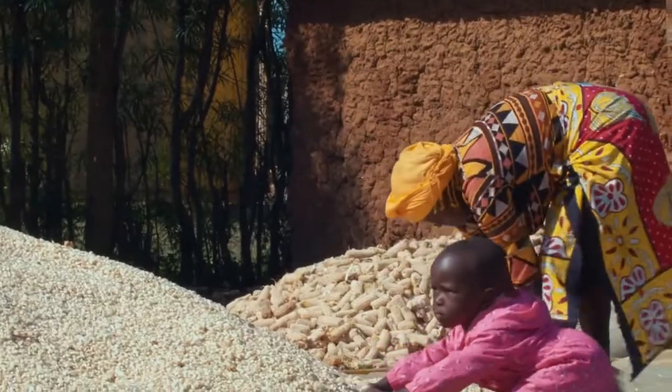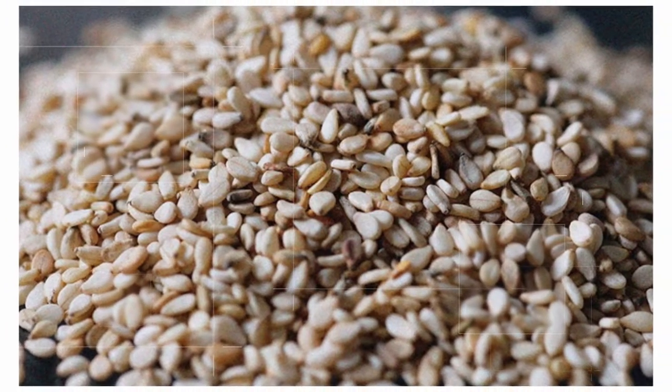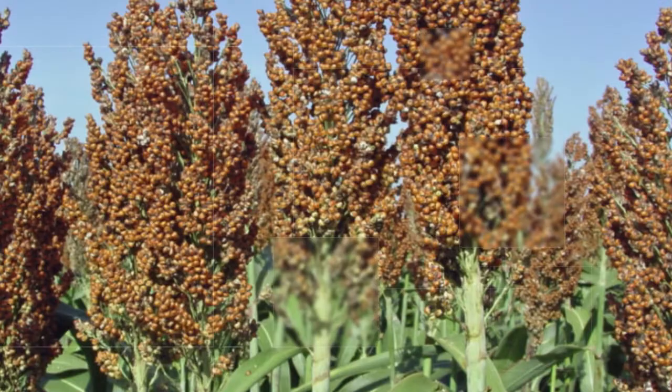To ensure a constant increase in income for the farmers, we introduce them to new production technologies and higher income crops, while assisting in planning to increase their land use for Grower.